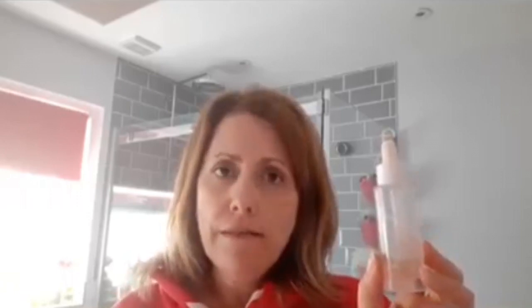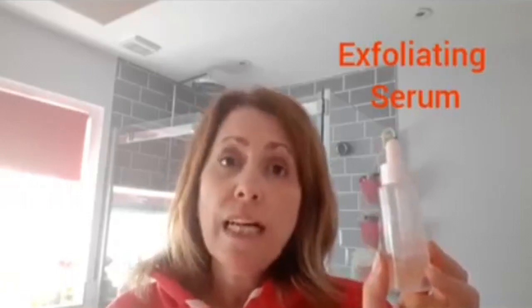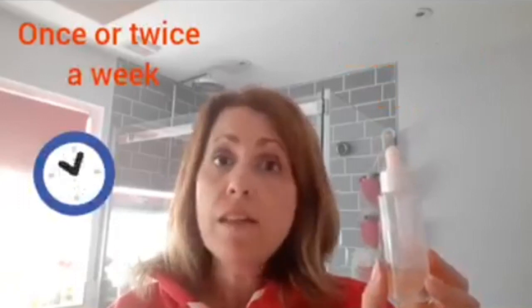Unlike the other ones I've mentioned and shown you so far, which are ones that you can use day and night and daily, this one — because it is an exfoliating serum and a resurfacing serum — you probably only want to use it a couple of times a week. So it lasts a long time as well, making it real good value for money.